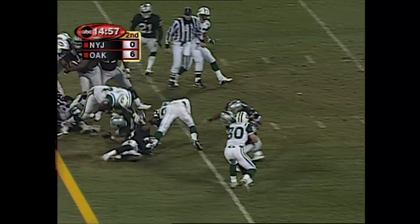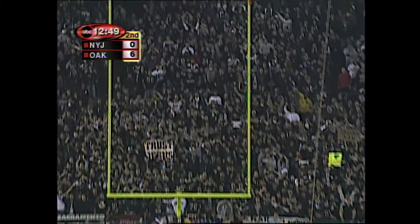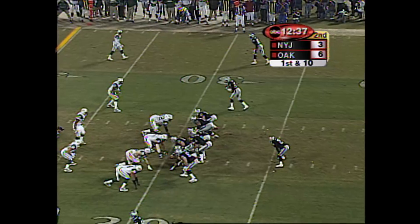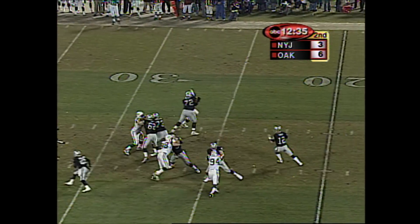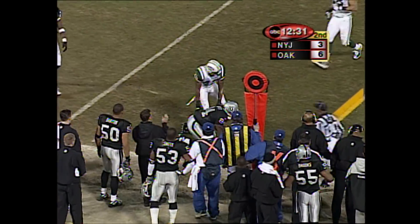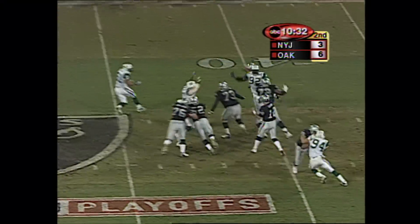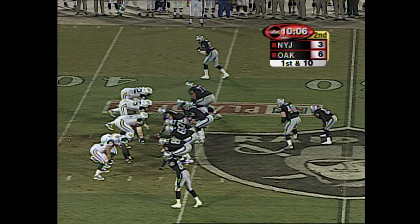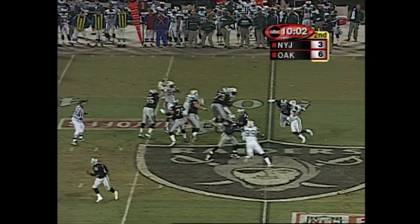And the handoff to Curtis Martin to hold. And this time, it is good. From the 30-yard line on first down. Gannon, surveying, goes to the outside. Wheatley limped off. It's third down and five. And Gannon slings it to the outside, and Rice makes the catch at the 43-yard line. Again, tremendous protection.